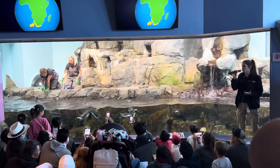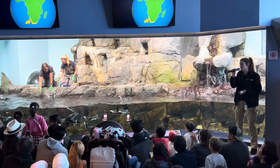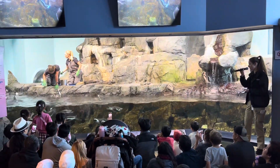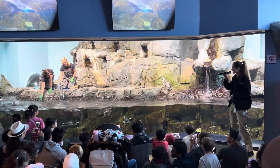And so even though they're not native to Monterey, our local habitat is really similar to where they're naturally found off those coastlines. All right, so there we go — African penguins, everyone. Now let's jump into the action.